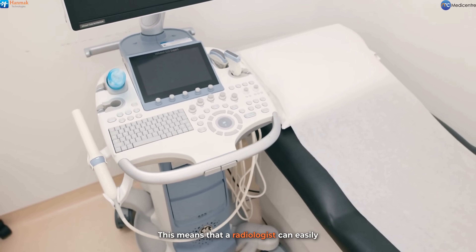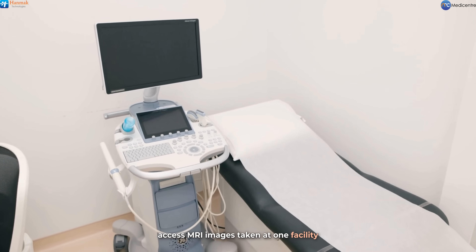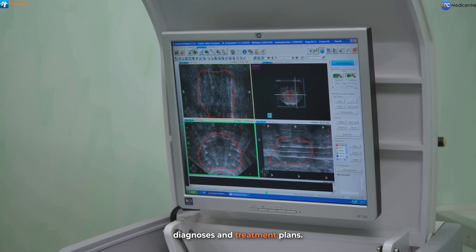This means that a radiologist can easily access MRI images taken at one facility and compare them with CT scans from another, leading to more accurate diagnoses and treatment plans.